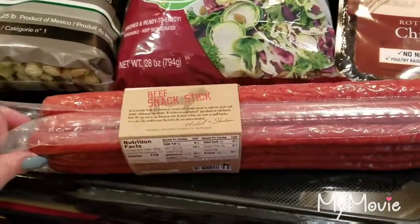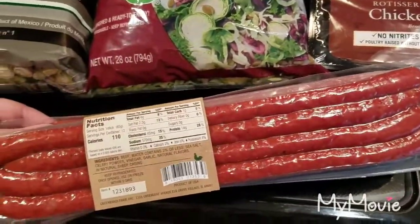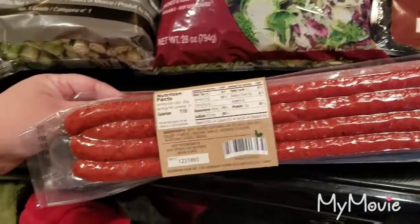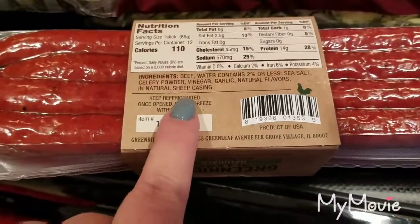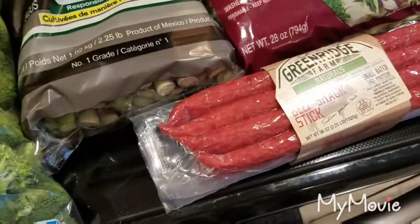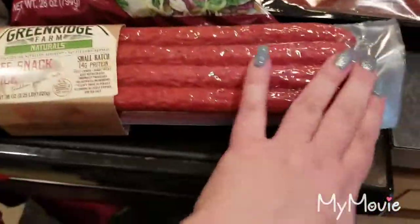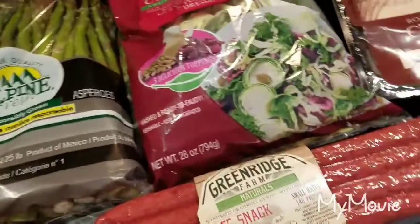I've never seen these before — Greenridge Farms natural beef snack sticks. Look at these things, they're crazy long! I just thought they were pretty cool. My husband loves stuff like this, and they're all natural. These were $13.49 or $13.59, I'm not sure, but I just thought they were pretty cool.